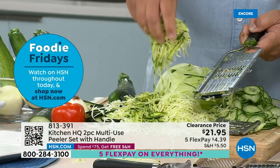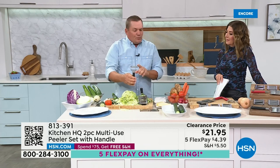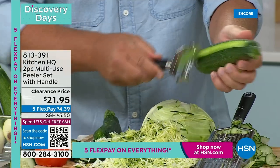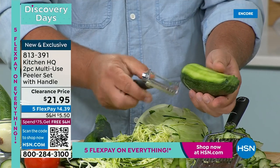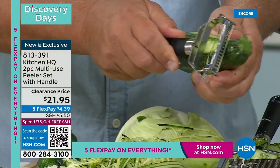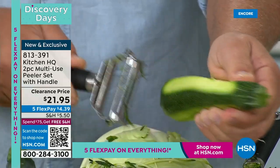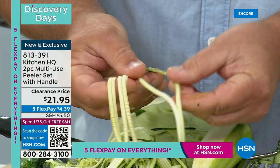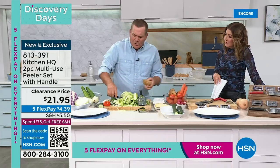We also include a regular standard peeler, but this is not just a standard peeler — it peels in both directions, so you can go forward and backwards. One side does your peeling and the other side does your julienning. If you want long, thin julienne strips on carrots, zucchini, or cucumber, all you do is pull it like this — the whole length of the vegetable. It's great on potatoes for homemade hash browns.